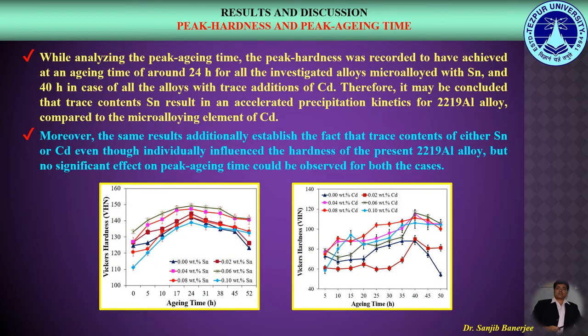Let us now compare the peak hardness and the peak ageing time. The peak hardness was recorded to have been achieved at an ageing time of around 24 hours for all the alloys micro alloyed with Tin, and 40 hours for all the alloys with trace additions of Cadmium. Therefore, it may be concluded that trace contents of Tin resulted in accelerated precipitation kinetics for 2219 Aluminium Alloy compared to Cadmium. Moreover, trace contents of either Tin or Cadmium individually influenced the hardness of the alloys, but no significant effect on the peak ageing time could be observed in either case.